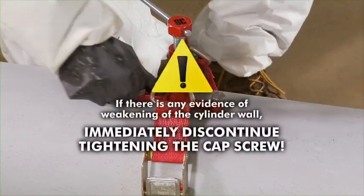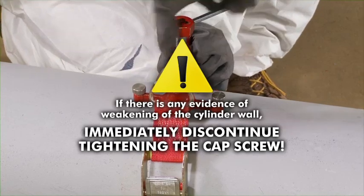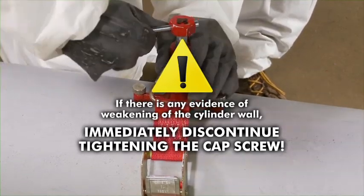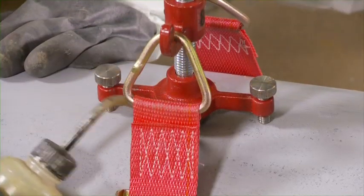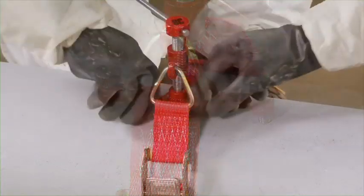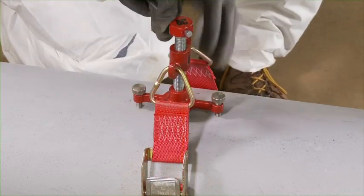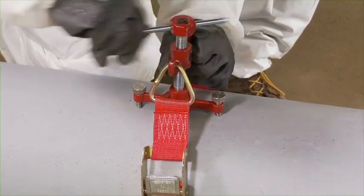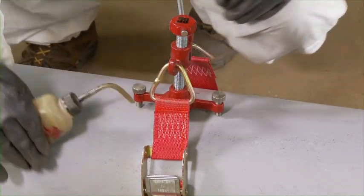Caution: if there is any evidence of weakening of the cylinder wall, immediately discontinue tightening the cap screw. Ceiling pressure is supplied by the middle cap screw — this stops the leak. Adjust the thumb screws for stabilization only. Test for leaks. If the leak persists, further tighten the cap screw. Thumb screws can be adjusted independently to apply pressure on opposite sides of the gasket to stop the leak. Test for leaks.